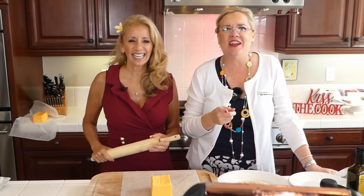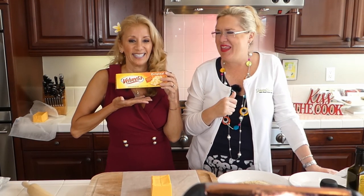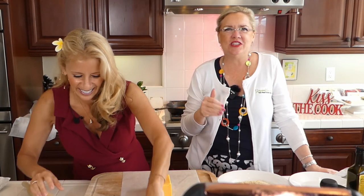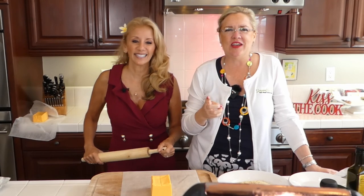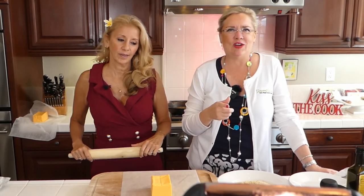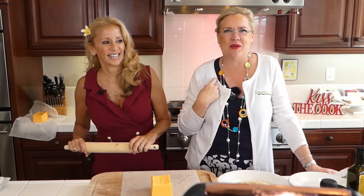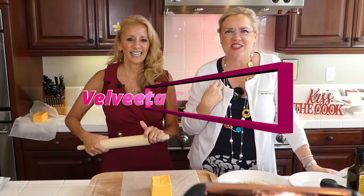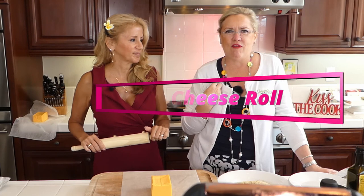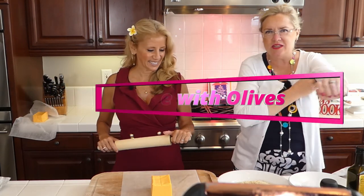Lisa is famous for a few things, but one of the things she's famous for is her Velveeta cheese roll. She has brought this cheese roll to so many things over the years. When the title reps used to bring things to our office meetings, she would bring this cheese roll and I was enamored and fell in love. She's going to show us how to make her secret Velveeta cheese roll, and then I'm going to make a fried brie today.